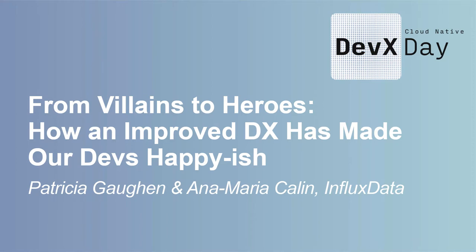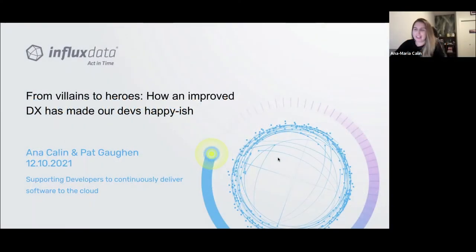Hello everyone, it's great to be here virtually at Cloud Native DevX Day, especially during these unprecedented times. Myself and Pat are here to tell you about how our team have gone from villains to heroes, and how we managed to improve our developers' experience and therefore make our devs happy-ish.